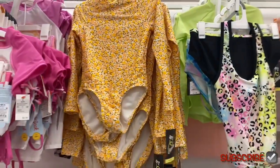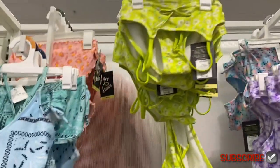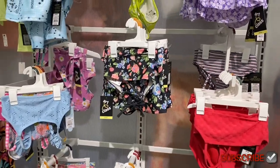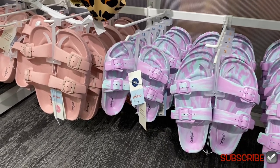I'm going to show you the everyday clothes too. They have a few more swimsuits, and then down here they also have some more sandals. Let me show you the other stuff too.